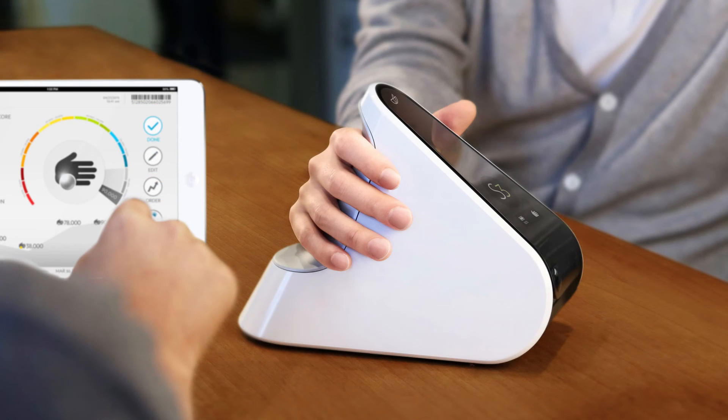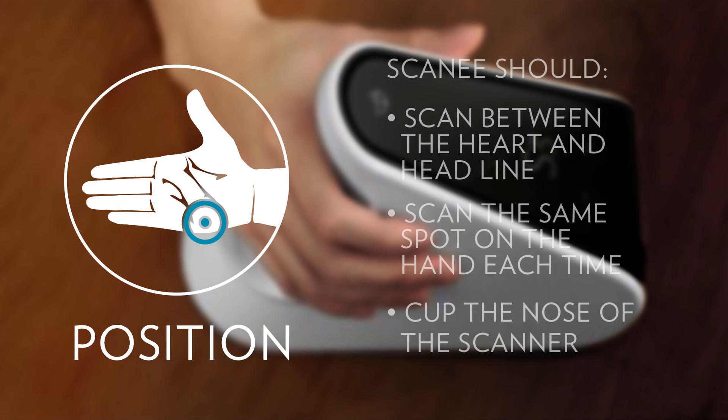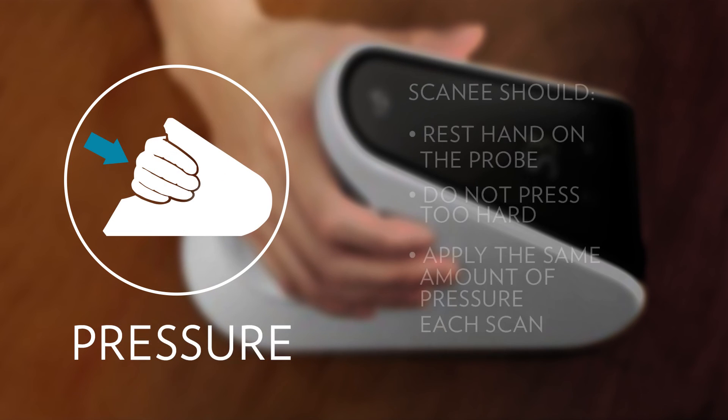A valuable skill that a scanner operator can learn is how to correctly position a hand on the scanner. Accurate and repeatable hand placement is vital to reducing score variation. Always scan the same spot on the hand every time. The target scanning zone is about a centimeter up from the base of the palm and between the heart and head lines. The hand should gently cup the scanner nose rather than holding the palm flat or curving it too much.